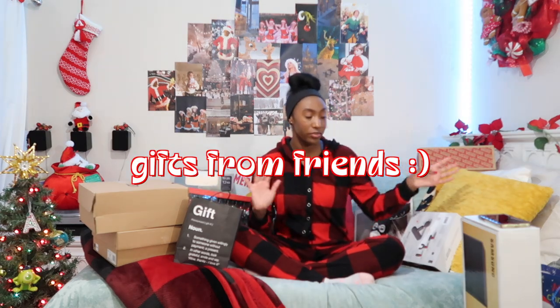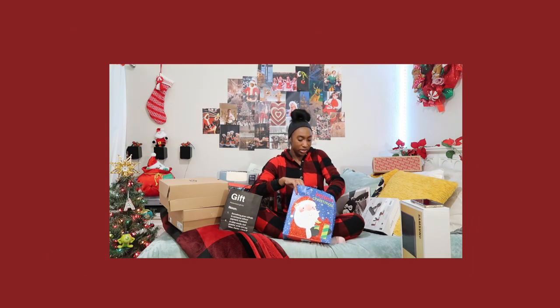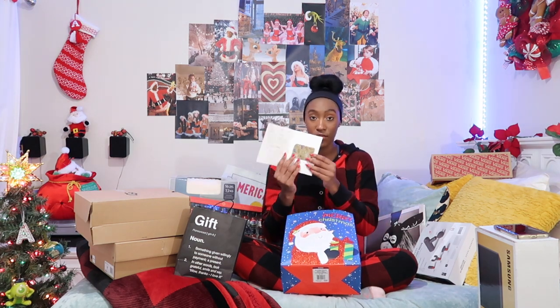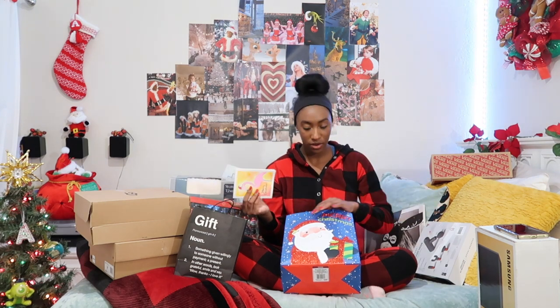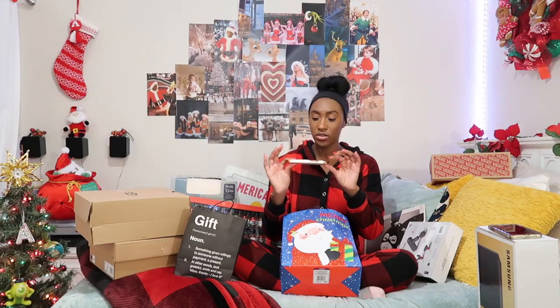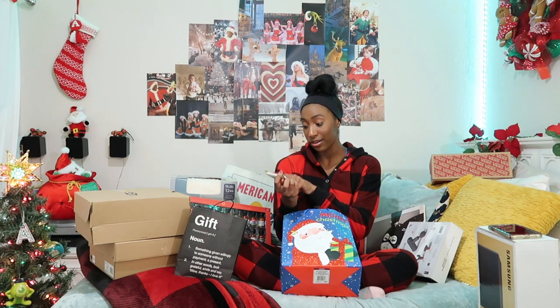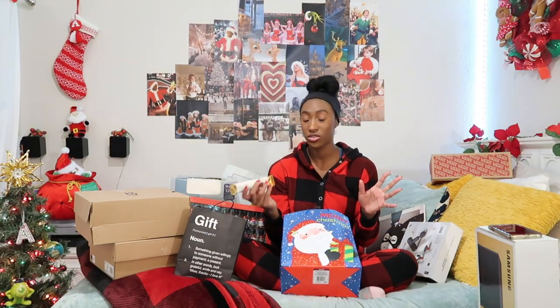Now I'm going to move on to gifts I got from my friends. The first one is from my friend Galvin — I got this card from her and she wrote me a really sweet note, then gave me a $15 gift card to Panera, which I love — I like to study there or at Barnes & Noble. Also in here is this Godiva chocolate bar — chocolate and caramel. I literally love chocolate, so thank you so much.